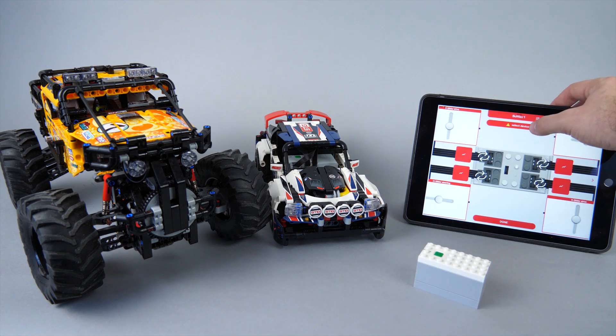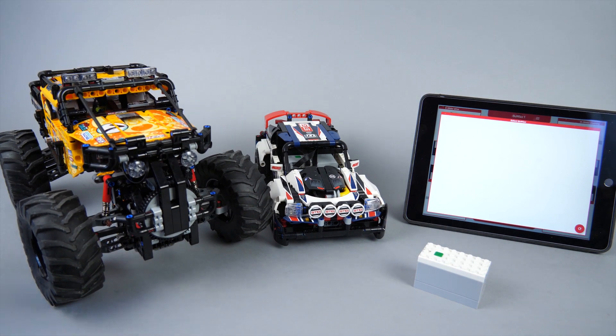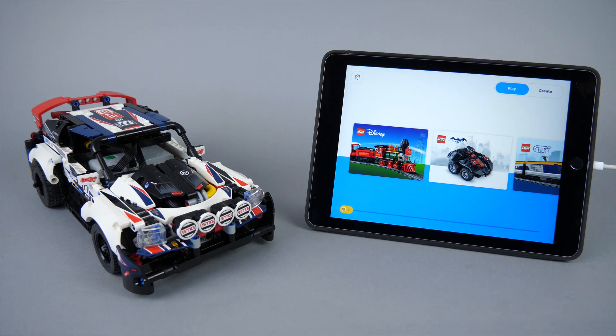The Boobies app sort of works, but it still lacks proper return-to-center steering, and it only connects to the Technic hub so it's not a full solution yet. Let's get back to the Powered Up app.